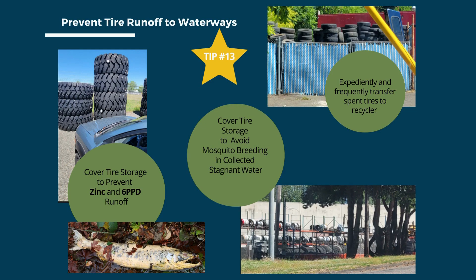The final tip is to prevent tire runoff from reaching waterways. Tires contain zinc and a chemical called 6-PPD, which is known to be toxic to salmon and other aquatic life. Tire piles sitting outside uncovered can leach these chemicals to the ground, eventually running off to storm drains and other water bodies. A roof or cover over tire piles prevents water from pooling in them, which can also lead to mosquito breeding. Finally, expediently transfer spent tires to the recycler.